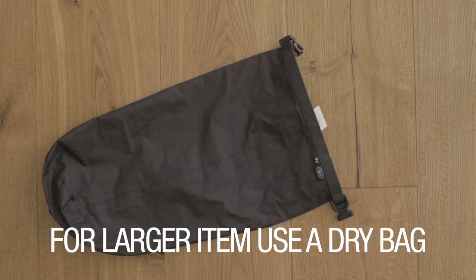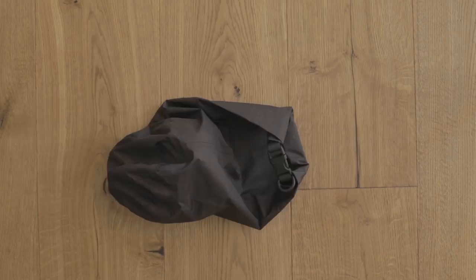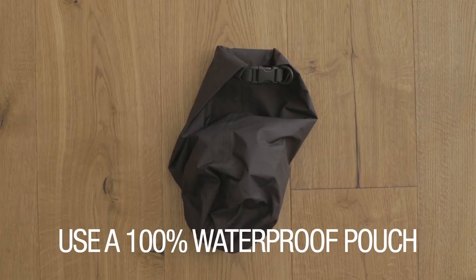So what if you want to bring your big camera? Simple — you bring a dry bag, put it in here, and take it with you to the water. Just like the pouch, it's 100% waterproof. I put my camera in it and take it with me in the water.